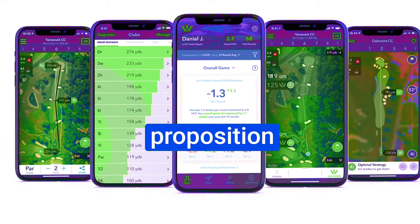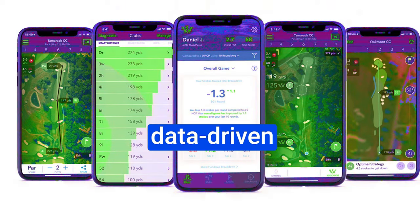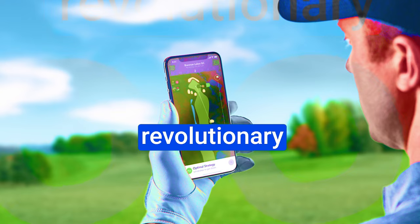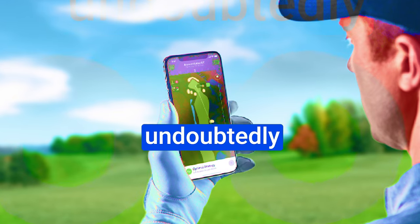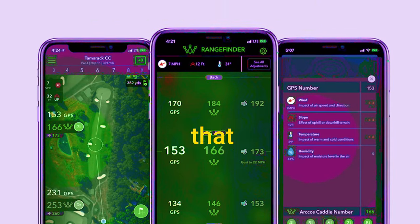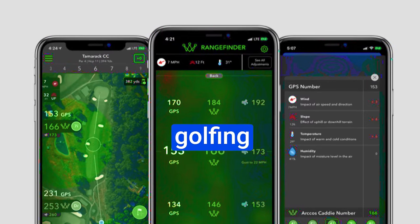Arcos Caddy presents an enticing proposition for golfers aiming for data-driven improvements in their game. From precise shot tracking to revolutionary club range, this system can undoubtedly elevate your decision-making and performance on the golf course. It's a technology that can unlock new dimensions in your golfing journey.